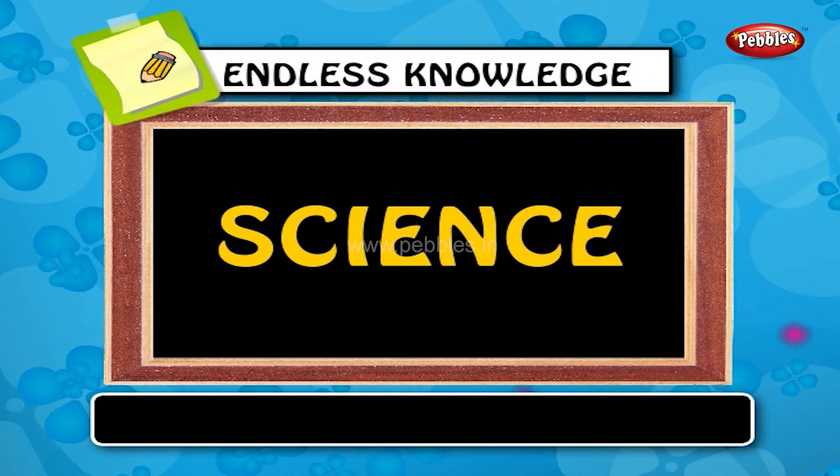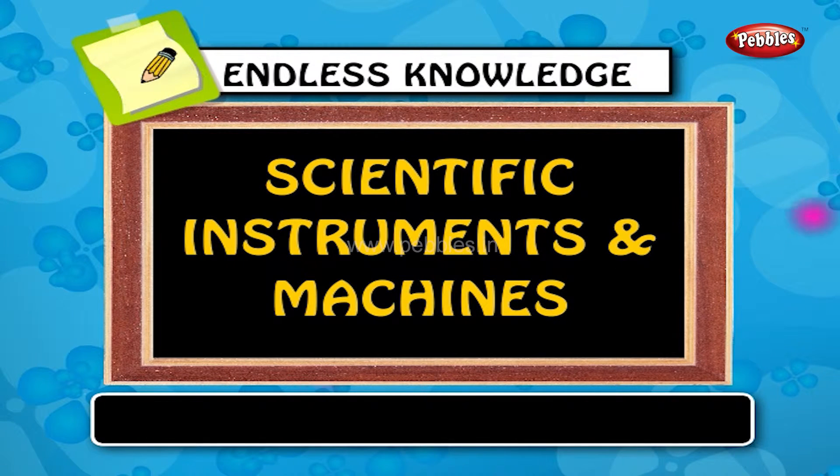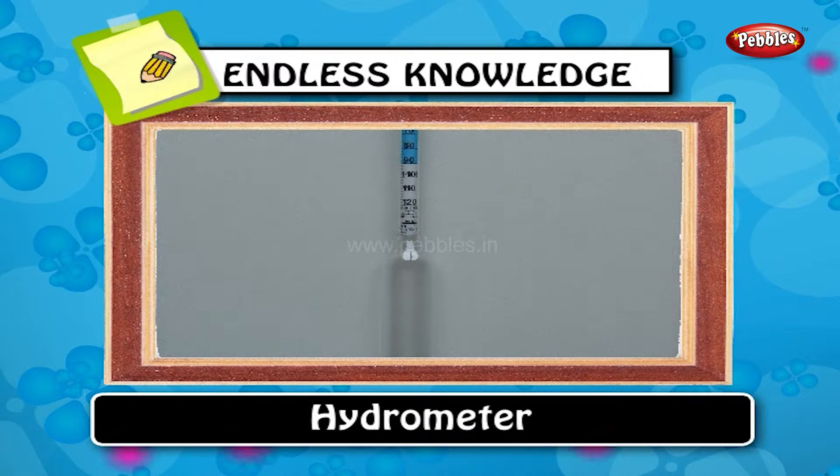Science. Come, let's know how these scientific instruments and machines are used. Hydrometer: a hydrometer is an instrument used to measure the specific gravity of liquids.